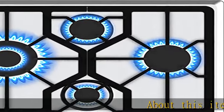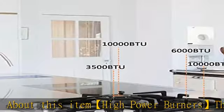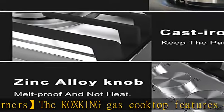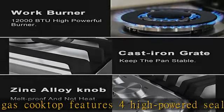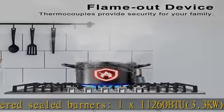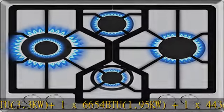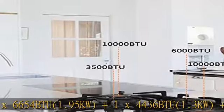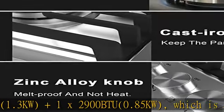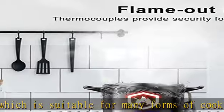About this item — high power burners. The gas cooktop features four high-powered sealed burners: 1x11,260 BTU (3.3 kW), 1x6,654 BTU (1.95 kW), 1x4,436 BTU (1.3 kW), and 1x2,900 BTU (0.85 kW), which is suitable for many forms of cooking including boiling, searing, frying, and stir-frying.